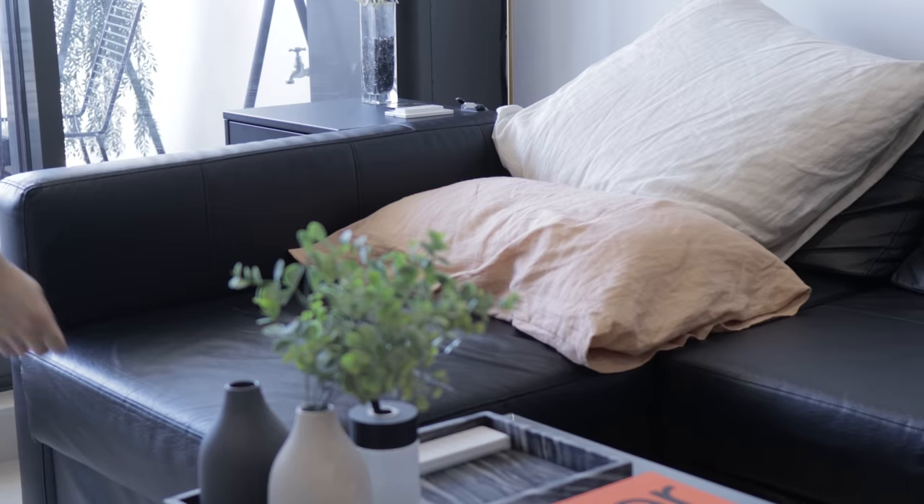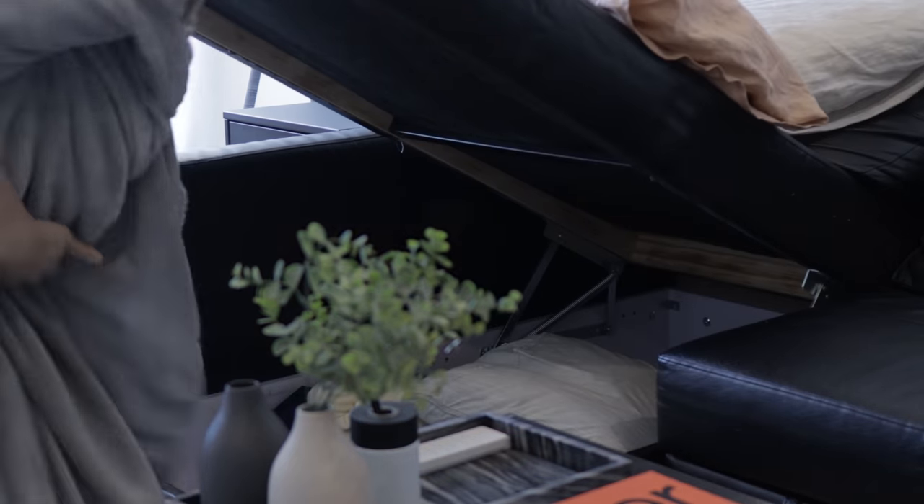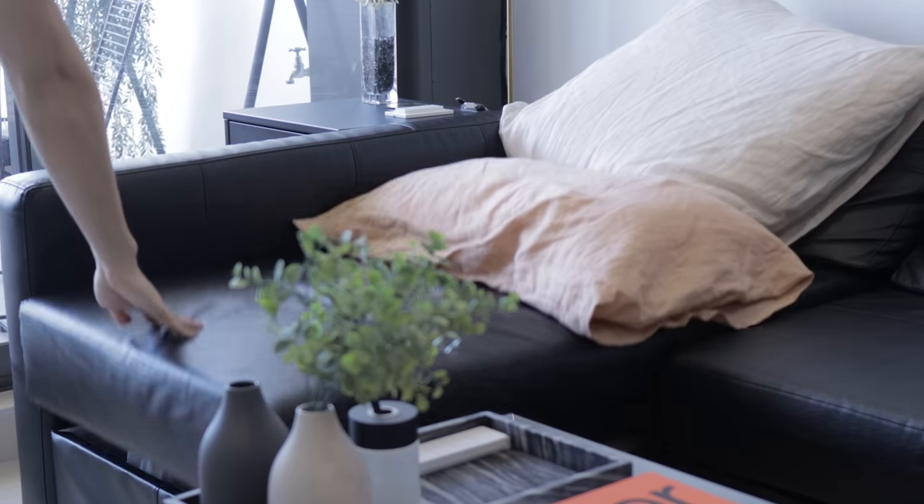Another type of multifunctional sofa is a storage sofa. In most designs, you lift the seat cushions up to reveal storage space in the sofa's frame. Unfortunately, it can be a bit of a hassle accessing your stuff as you have to clear out the surface before you can open it up. For some sofas, the lifting mechanism can be quite heavy or awkward to open. That is why they're only really good for storing stuff that you only occasionally use.